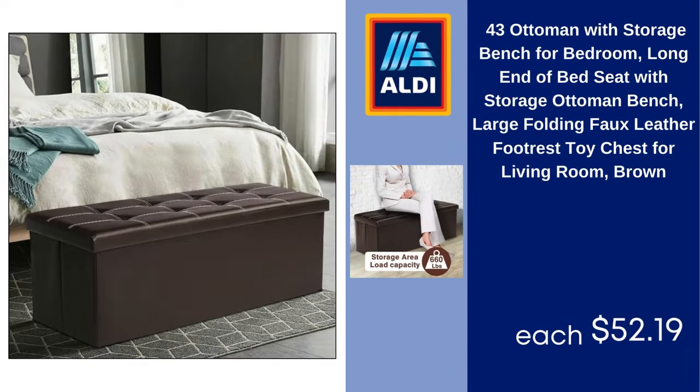43-inch ottoman with storage bench for bedroom, long end-of-bed seat with storage ottoman bench, large folding faux leather footrest, toy chest for living room, brown. $52.19.